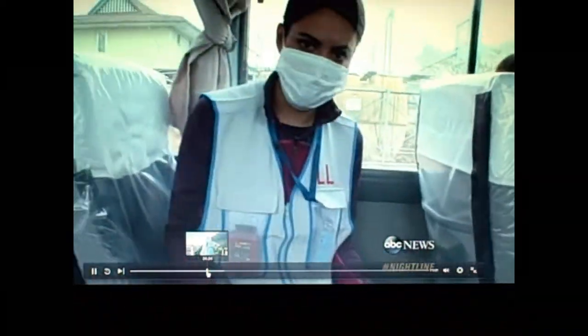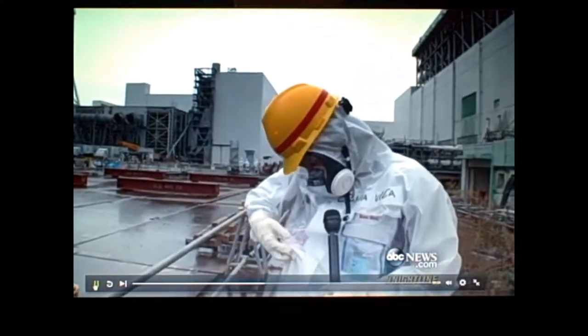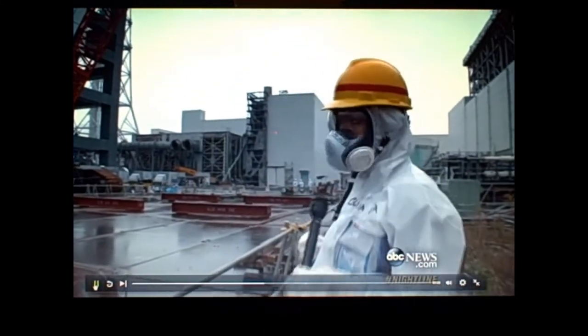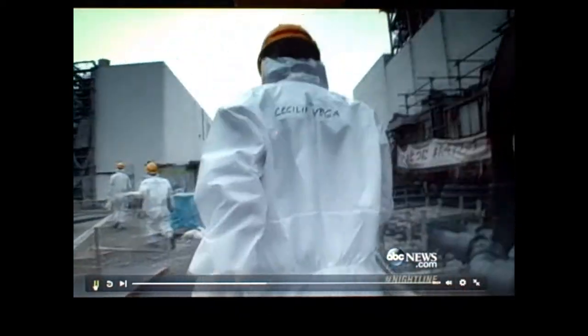They just told us we could turn our cameras back on. We are now inside the Fukushima Daiichi power plant property. This is Unit 4 right here, the gray one. As we get closer, these radiation detectors get higher. We're going to go inside and see what kind of progress TEPCO has made on this cleanup.